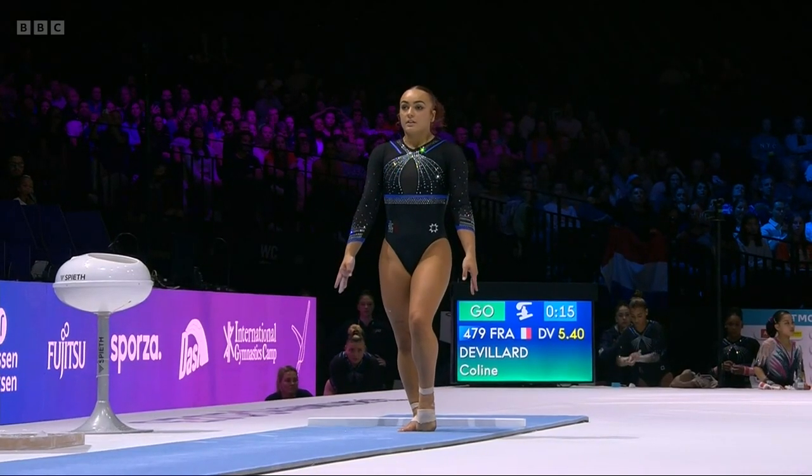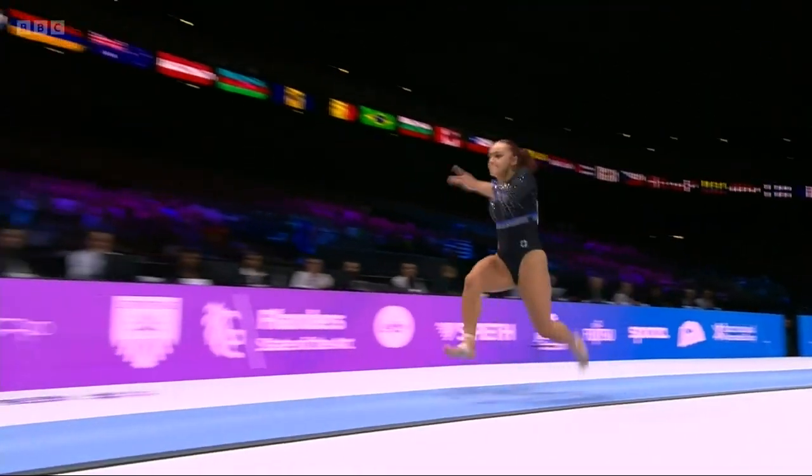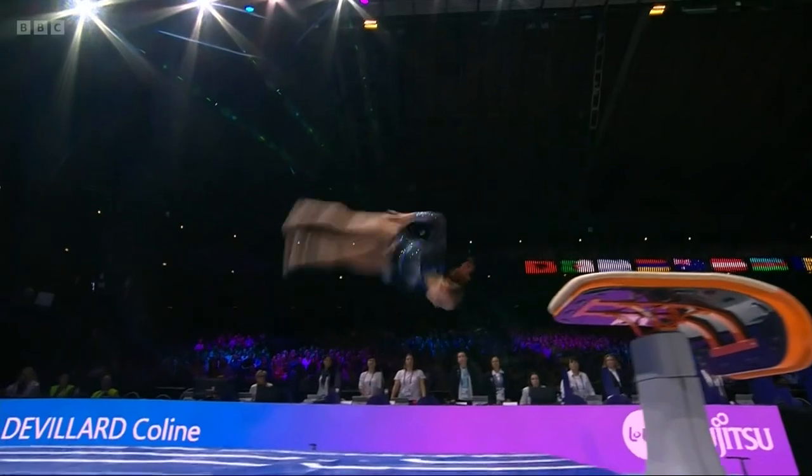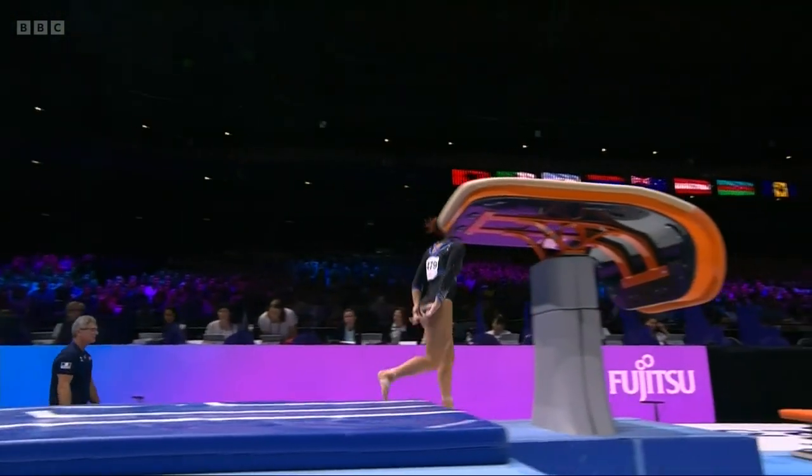We are next to go for France. Huge vault from De Santos — 5.4 the difficulty. It's a big vault, and it is! Handspring, the straight front with the one and a half twist.